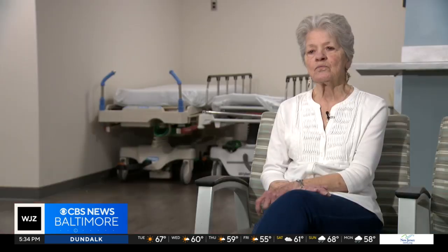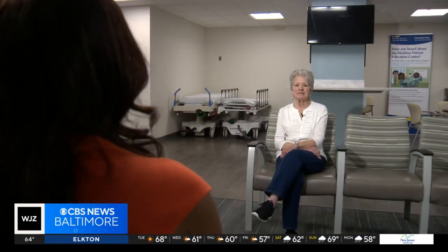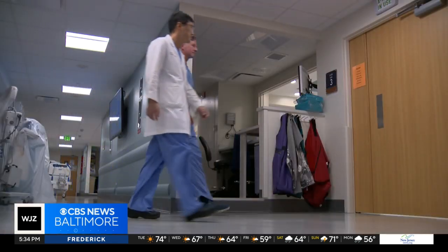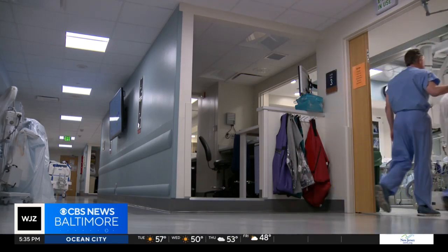At 83, Joan Mertz found her life disrupted. The first sign of trouble: she couldn't walk her dog without being short of breath, going up an incline, stairs, or anything like that. Symptoms continued to worsen over the years for the great-grandmother. If she vacuumed her living room, she could do half, rest, and then go back and do the other half — mostly shortness of breath. Concerned, Joan consulted the team at MedStar Union Memorial Hospital for further evaluation.